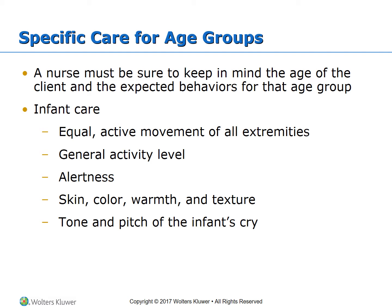For specific care by age group, a nurse must keep in mind the age of the child and expected behaviors. For infant care, specific observations include equal active movement of all extremities, general activity level, alertness, skin color, warmth and texture, and the tone and pitch of the infant's cry. General observations include how the infant is held by the caregiver, whether they cuddle, the cleanliness of the infant, their response to painful procedures, and the child's appearance, including weight compared to length.